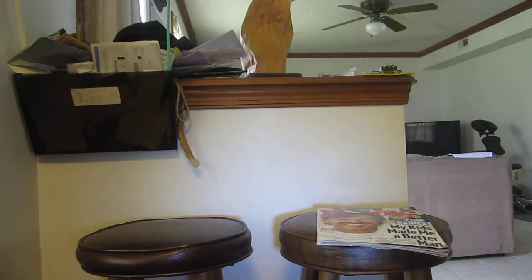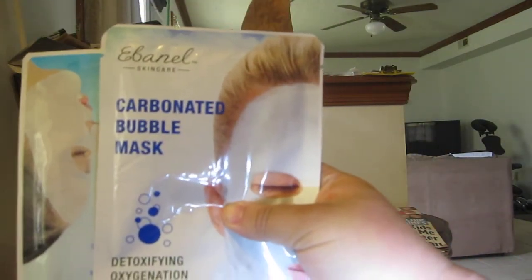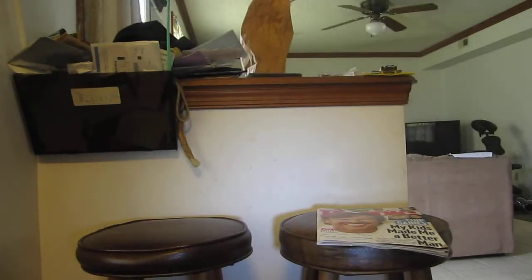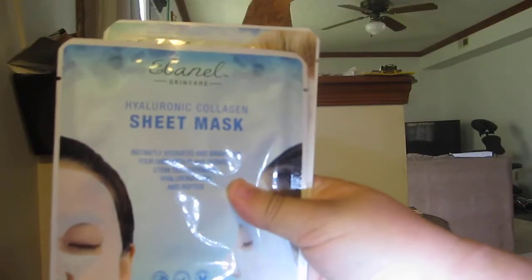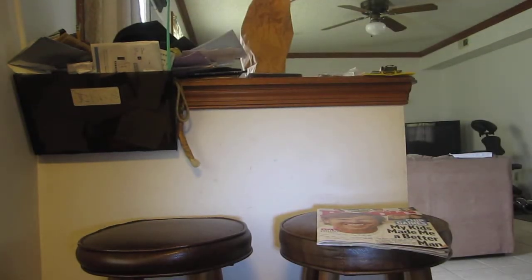Then I got these from Ebonel — an Ebonel carbonated bubble mask, detoxifying oxygenation, and a hydrocolloid collagen sheet mask. Those were free.